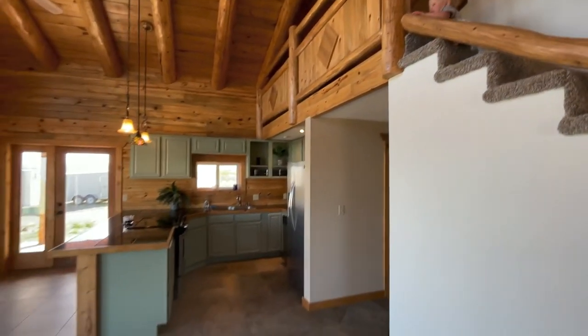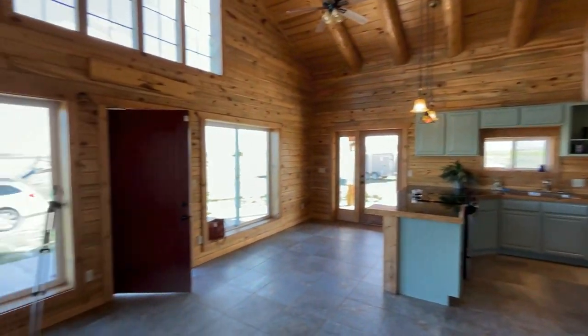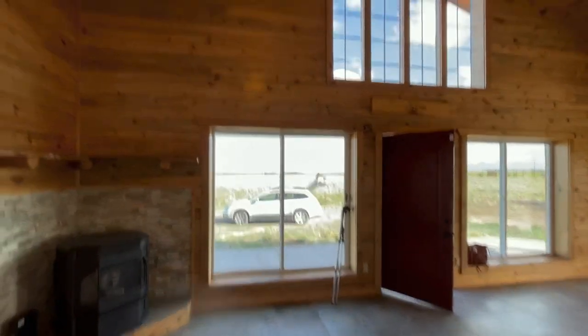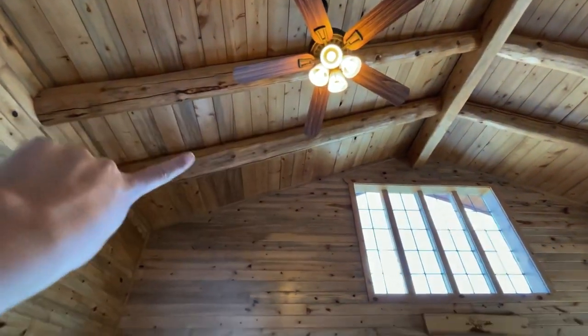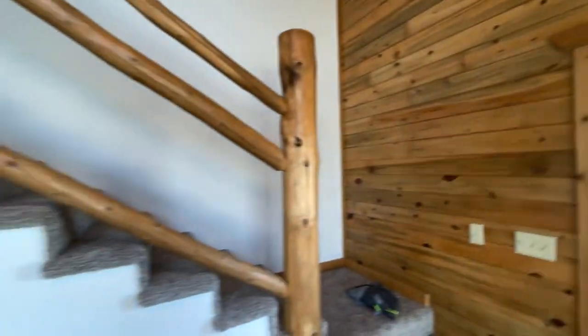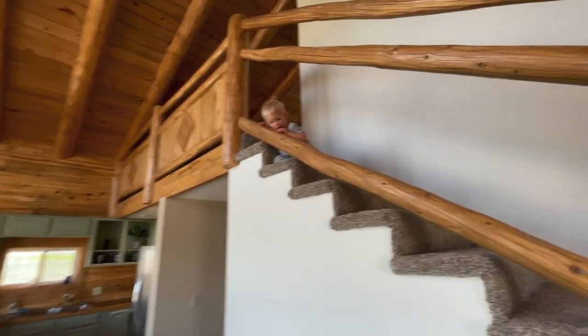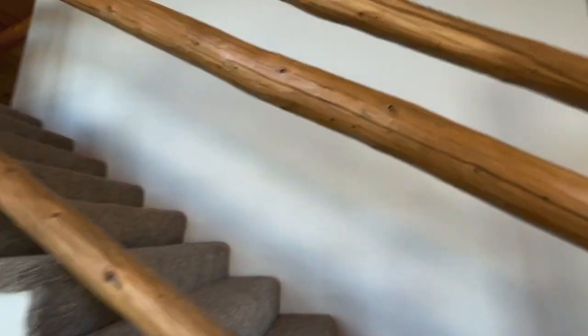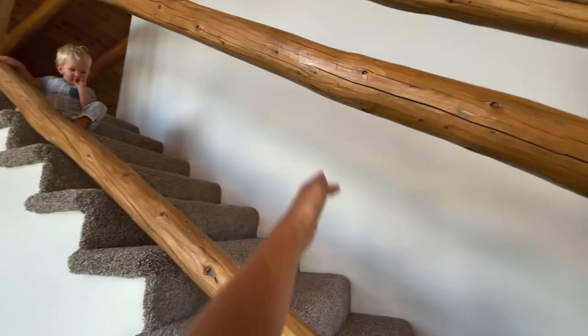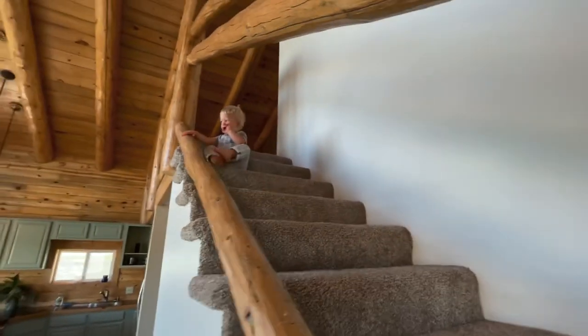The whole downstairs is clean — literally from the top way up there all the way to the bottom, it is clean. We still have some things to work on but it's almost ready for moving in. We're going to put some black iron rail things here because it's a little dangerous the way it is.